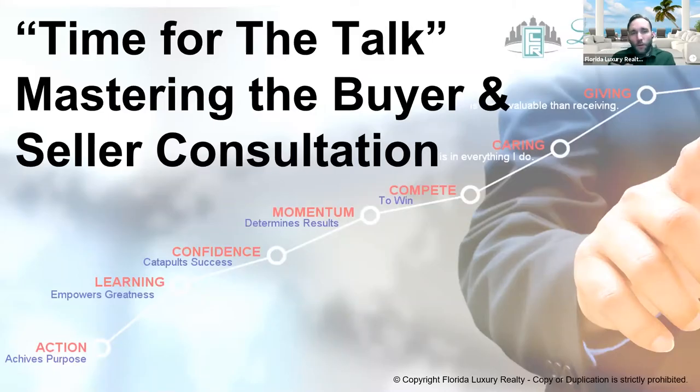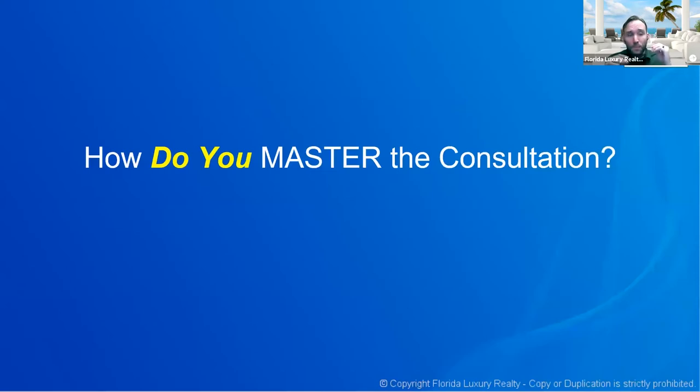Good morning, thank you guys for being with me. Today we're going to talk about the buyer and seller consultation. We call this class 'Time for the Talk,' and it's one of those classes where there's a lot of really good things you can take away as you're getting ready to do a buyer consultation or a seller consultation.